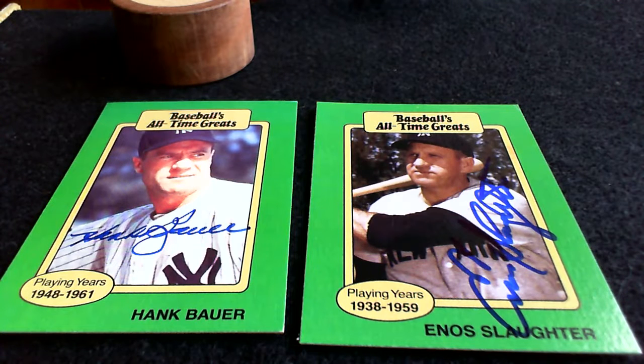Welcome back. Vintage Cards here, back with another TTM success.